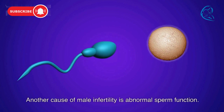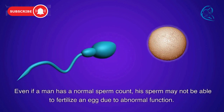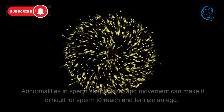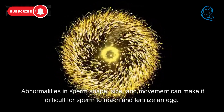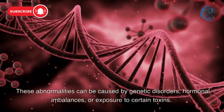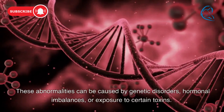Another cause of male infertility is abnormal sperm function. Even if a man has a normal sperm count, his sperm may not be able to fertilize an egg due to abnormal function. Abnormalities in sperm shape, size, and movement can make it difficult for sperm to reach and fertilize an egg. These abnormalities can be caused by genetic disorders, hormonal imbalances, or exposure to certain toxins.